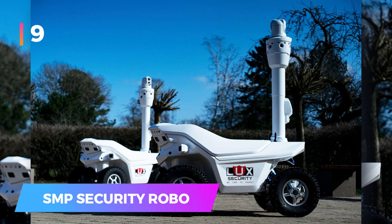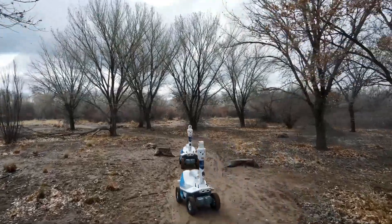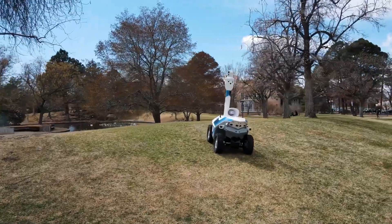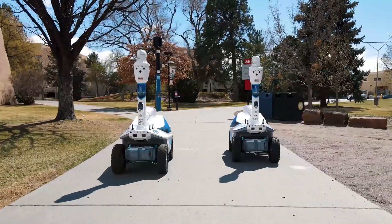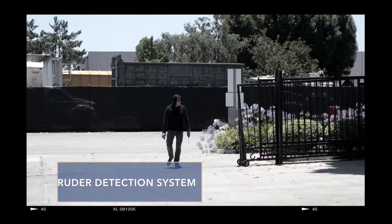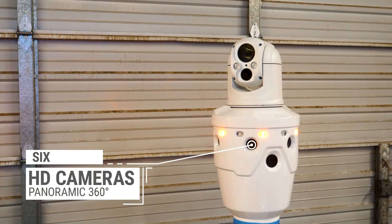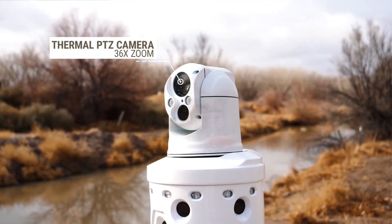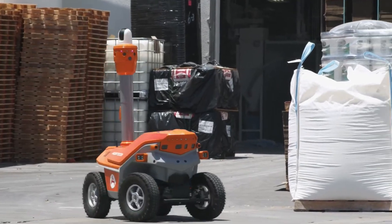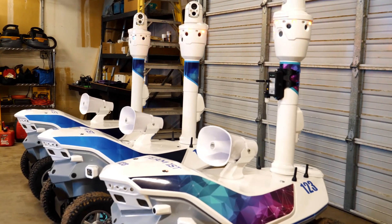Number 9: SMP Security Robots. While we certainly cannot have Robocops, there are robots specifically designed for security. These robots by SMP Security automatically navigate designated paths, scanning for intruders and potential danger. The four-wheeled Picard has facial recognition capability and a thermal camera, and can identify and track people from a distance of 100 meters. You have the option to adjust the robot's response for different situations. These robots come in a set of three.